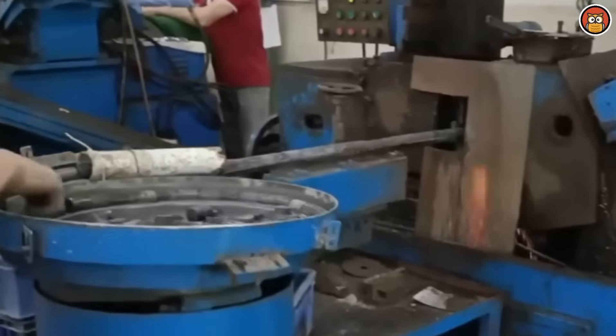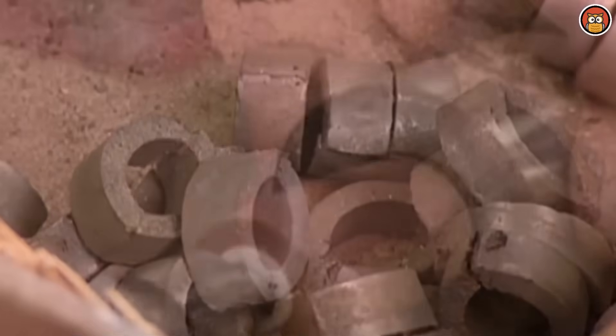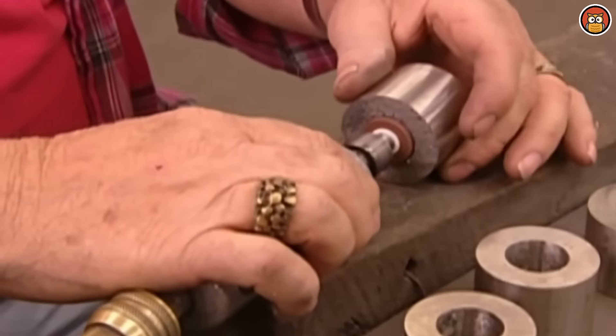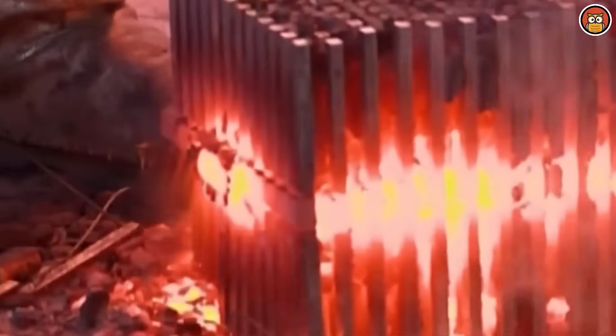The piece is placed between the poles of a very powerful electromagnet and oriented in the desired direction of magnetization. The external magnetic field aligns the magnetic domains within the alloy, imparting a permanent magnetization to the material. The finished magnets then undergo thorough quality control checks. Magnetic property analysis, dimensional inspections, and visual assessments are conducted to ensure that the magnets meet industry standards and customer requirements.